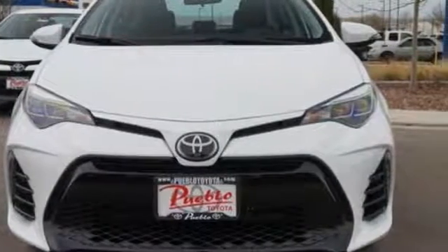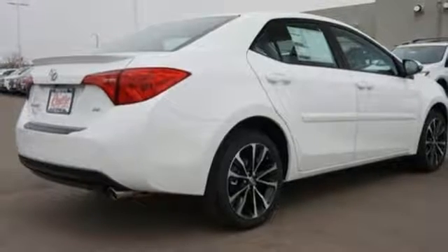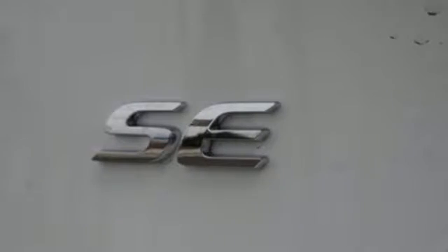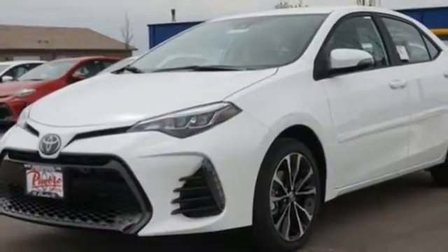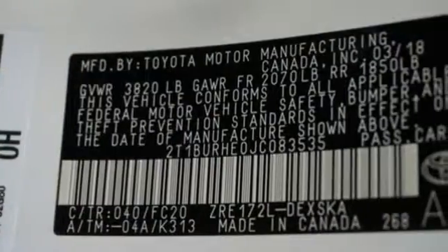A 60-40 split fold-down rear seat is handy for instant access to the trunk, as well as a larger cargo area. Plus, Toyota Safety Sense P includes pre-collision system with pedestrian detection, lane departure alert with steering assist, and dynamic radar cruise control.